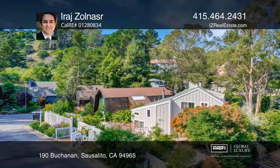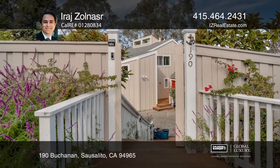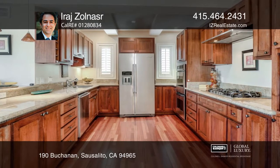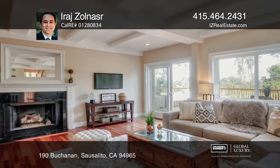This exceptional find in a great area of Sausalito with many upgraded features is on a street-to-street lot. Enjoy three bedrooms and four full bathrooms, with one bedroom being separate yet attached. The kitchen and baths have been remodeled and there are hardwood floors throughout.